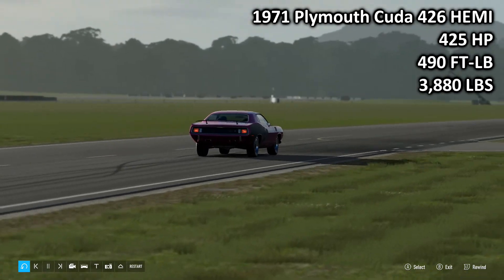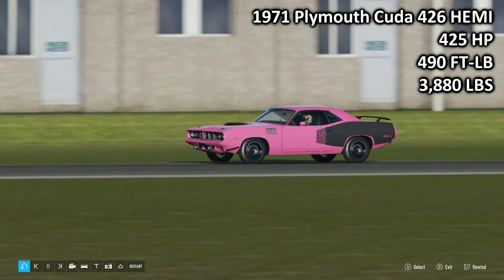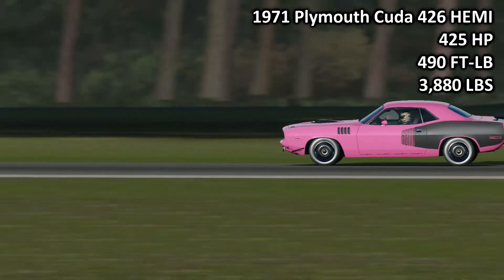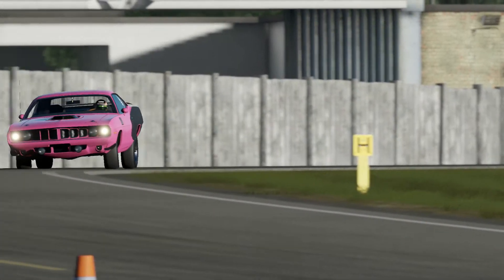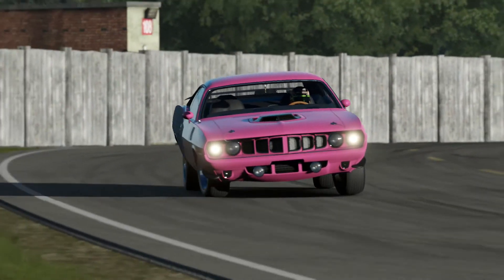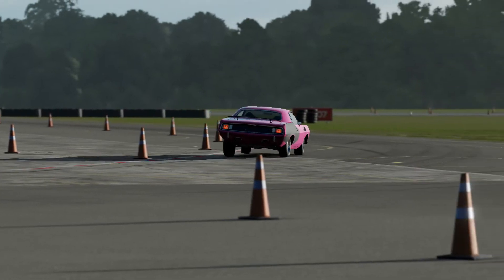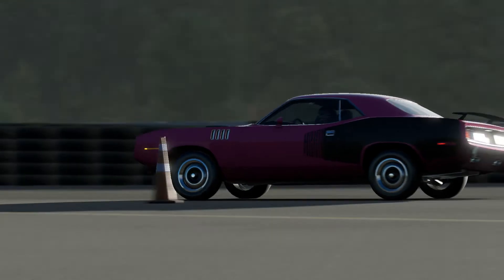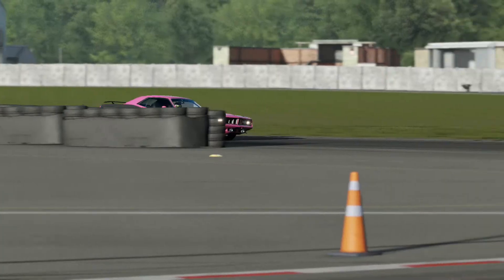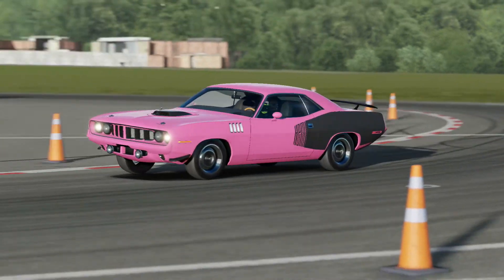Next up, it's the challenger for today — the 1971 Plymouth Cuda 426 Hemi. 425 horsepower, 490 foot-pounds of torque, 3,880 pounds of weight. Also in fetching pink. This is much, much more up on torque, 15 more horsepower, although it does weigh a fair bit more. The big decider on this one — and you can probably hear it as it goes around — is the gearbox is better than the Falcon's, so you can probably imagine how my opinions change.